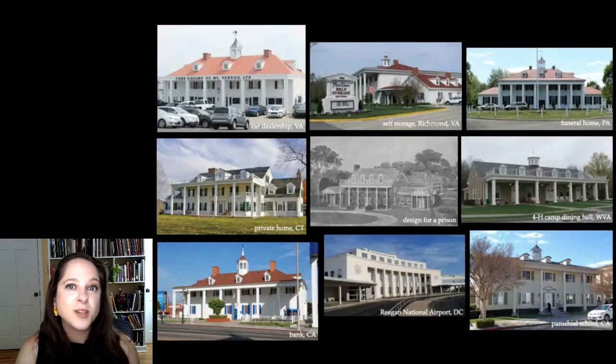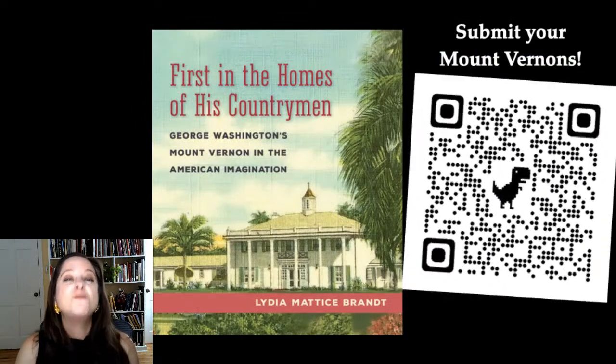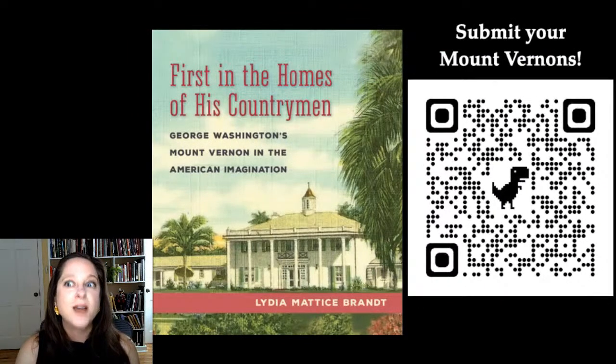The recognizability, malleability, and inextricable relationship with Washington has made Mount Vernon's architecture the most replicated in American history. I hope that as you move through the world, you'll not only notice these replicas but also submit them to Mount Vernon's crowdsourced maps of Mount Vernon lookalikes. Use the QR code here to submit yours today. And also check out my book on the history of Mount Vernon in American popular culture. Thank you.